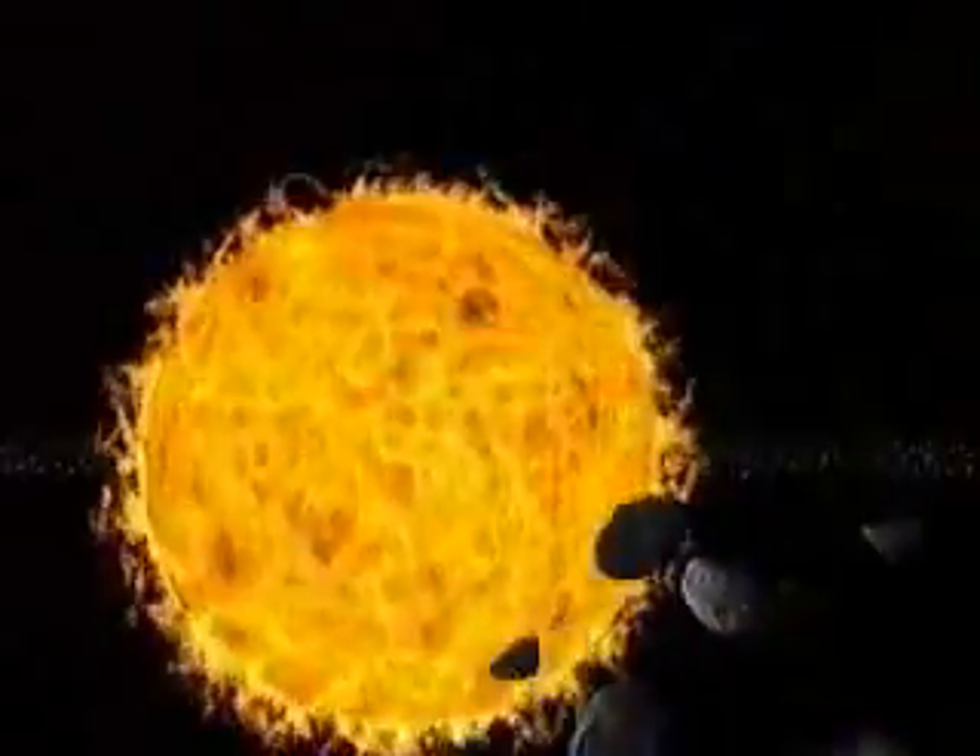The remains of the gas and dust around the sun eventually formed the solar system. Our sun is currently at middle age, and luckily for us, it's stable.